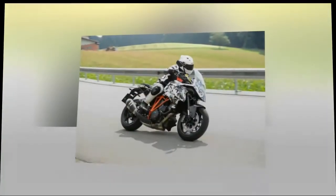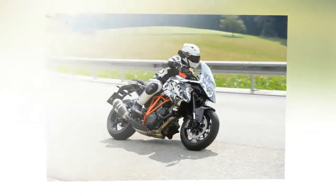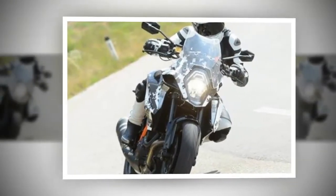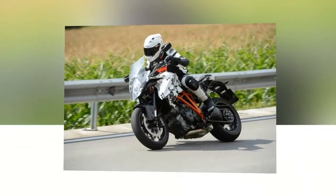The Super Duke GT is going to be packed with technology: heated grips, semi-active suspension with 4 modes, cruise control, and self-canceling indicators. We believe it'll have a quick shifter as standard and sport, street, and rain riding modes.